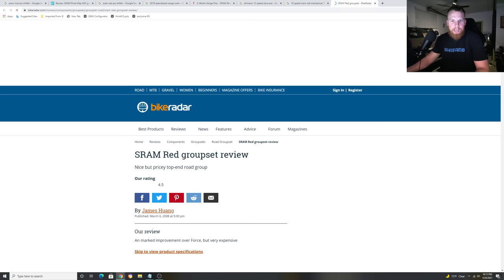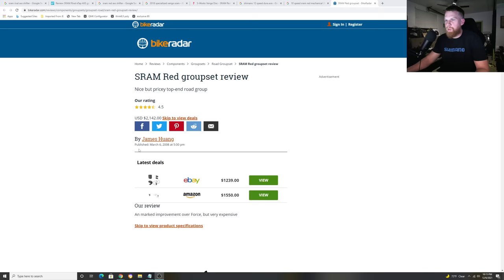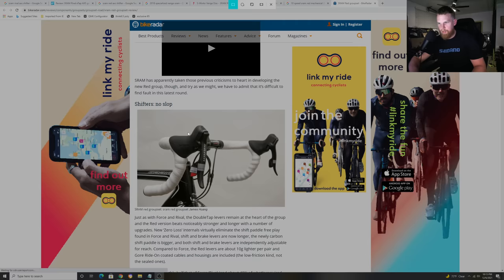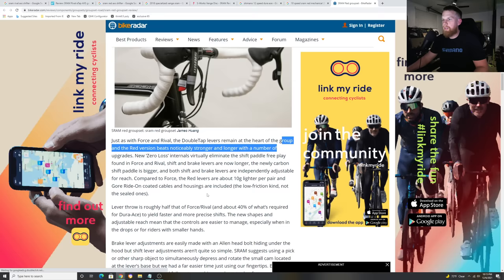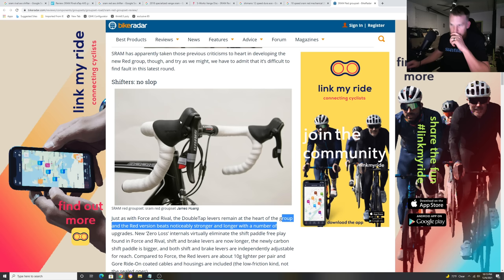Back in the day, this was a SRAM Red groupset from around 2009. Look at the hoods — look at how aesthetically pleasing they look. Smaller hoods, sleek, good looking. The paddle doesn't look bulky. Everything about this groupset looks amazing. That's what I want SRAM to get back to. I want it to be the groupset that people want to ride — that they choose to ride.